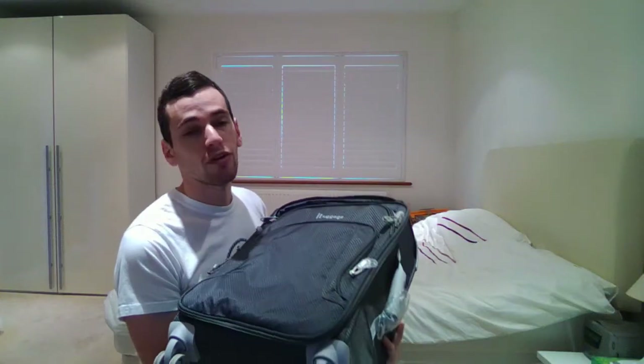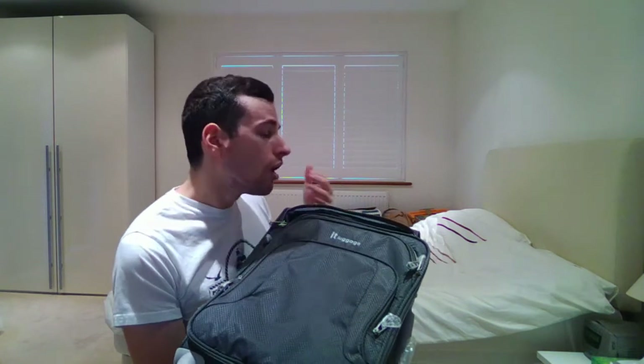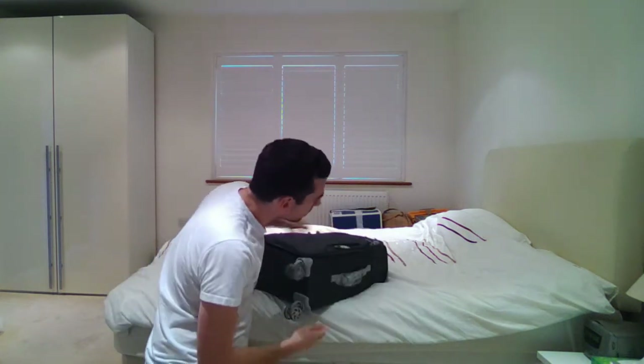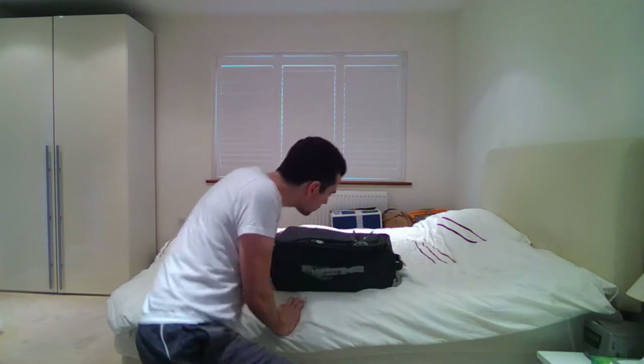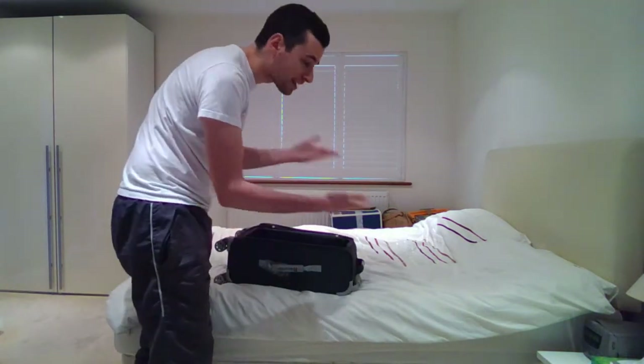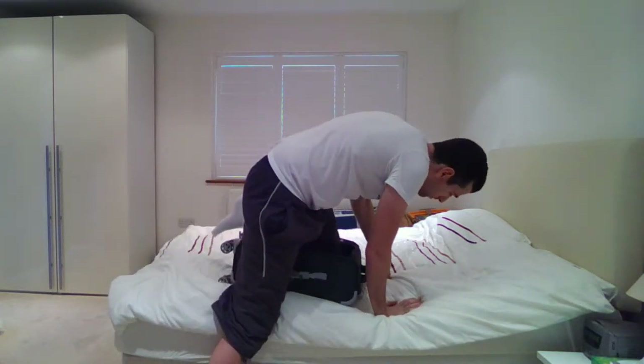One other thing I've heard about the suitcase is that it can be used for transportation. I'm just going to see if this particular suitcase offers that facility. I'll just put the suitcase on the bed like this, and then see if I can get inside and try to get myself transported away from here.